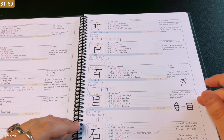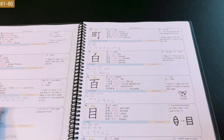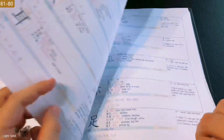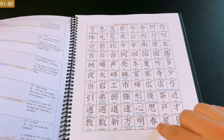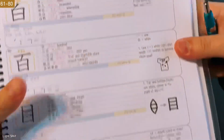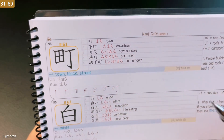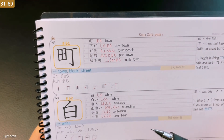Now today, the next 20 — we're going to start with number 61 over here. This is the last 20 of grade 1 kanji, then we'll be going to grade 2 kanji. So let's flip the book. At the top we can see 61. If you want to follow this whole playlist, the series, you can check the playlist — there's a link below.